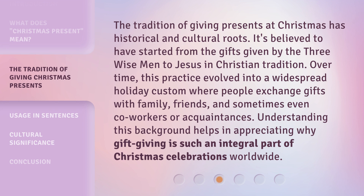The tradition of giving presents at Christmas has historical and cultural roots. It's believed to have started from the gifts given by the three wise men to Jesus in Christian tradition. Over time, this practice evolved into a widespread holiday custom where people exchange gifts with family, friends, and sometimes even co-workers or acquaintances. Understanding this background helps in appreciating why gift-giving is such an integral part of Christmas celebrations worldwide.